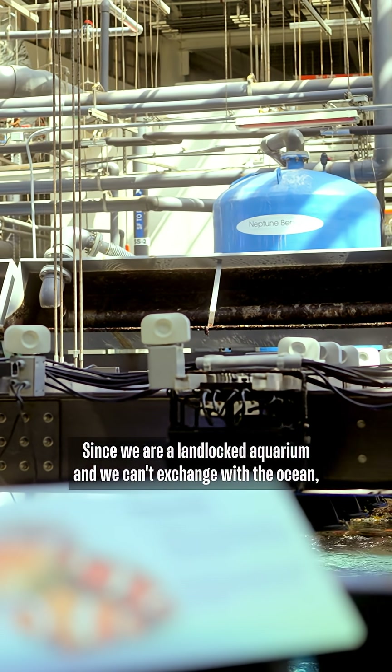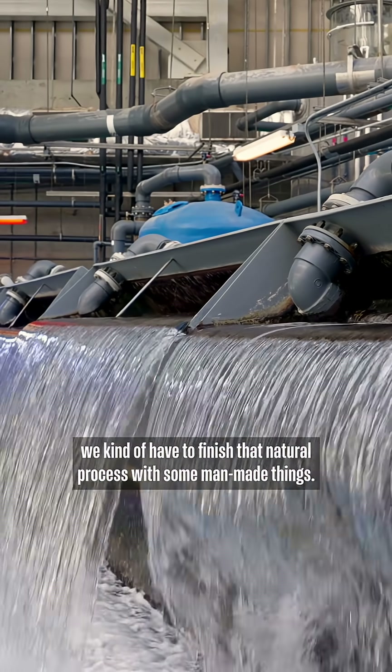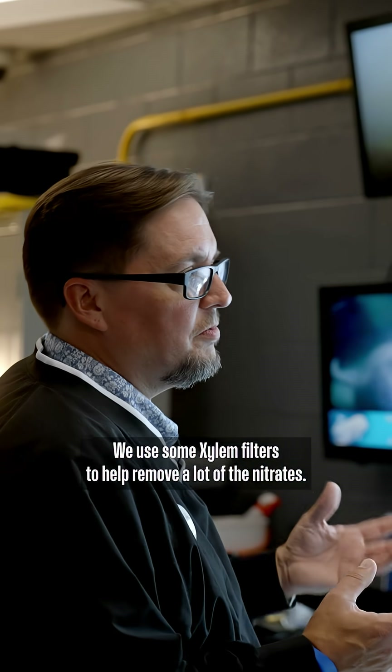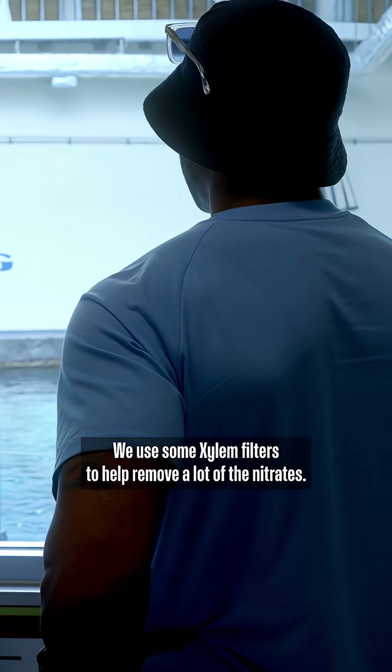Since we are a landlocked aquarium and we can't exchange with the ocean, we kind of have to finish that natural process with some man-made things. So we use some Xylem filters to help remove a lot of the nitrates.